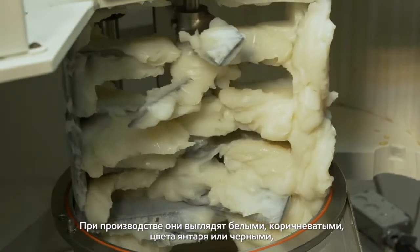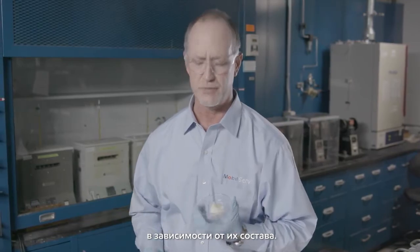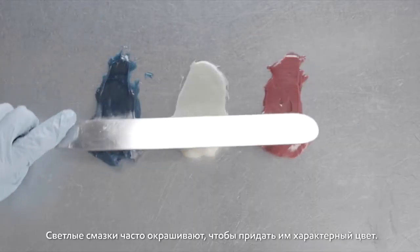When manufactured, greases may appear naturally as whites, ambers, tans, or black, depending on the components used in the formulation. Light colored greases are often dyed to give the grease a distinctive color.